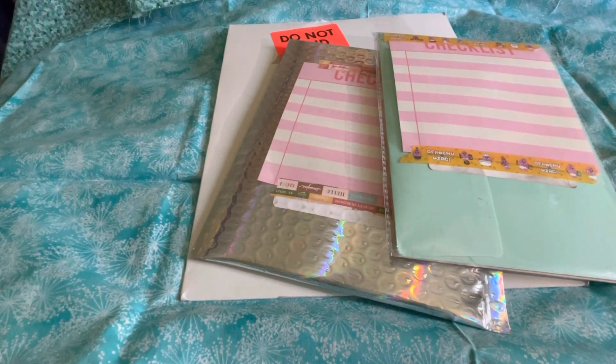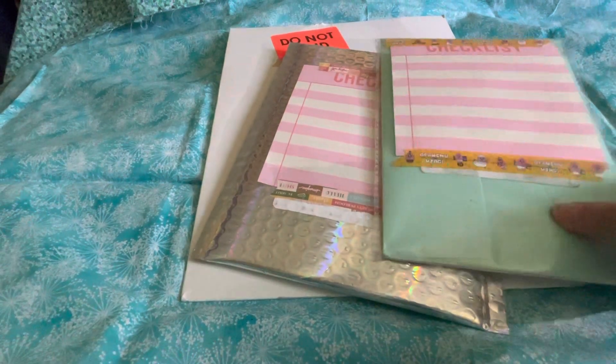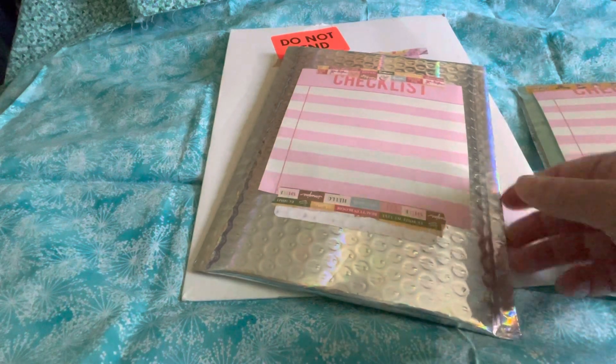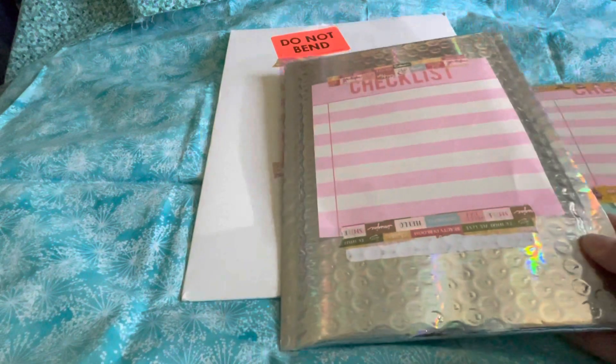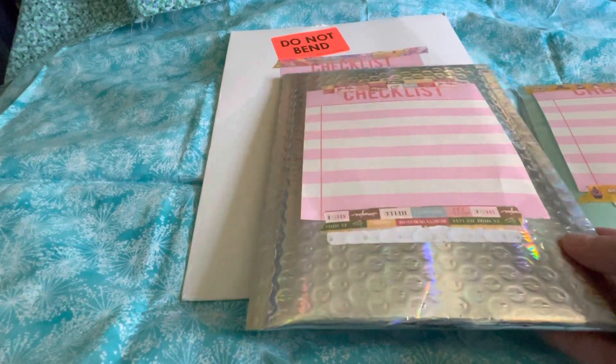Hello! I have an unboxing for you. This will include three different shops: Sticky, all three packs, Sticky Club; Sweet Kawaii Design, the monthly sub.